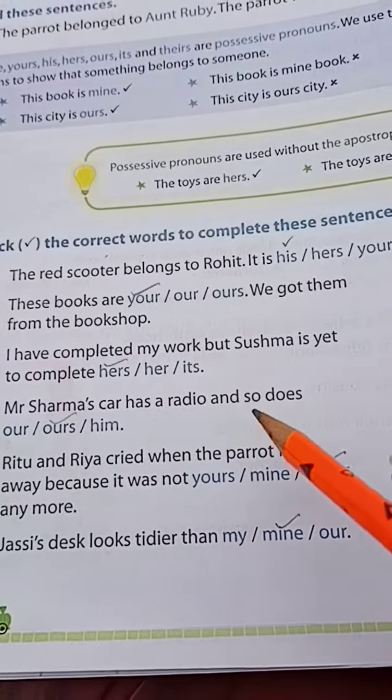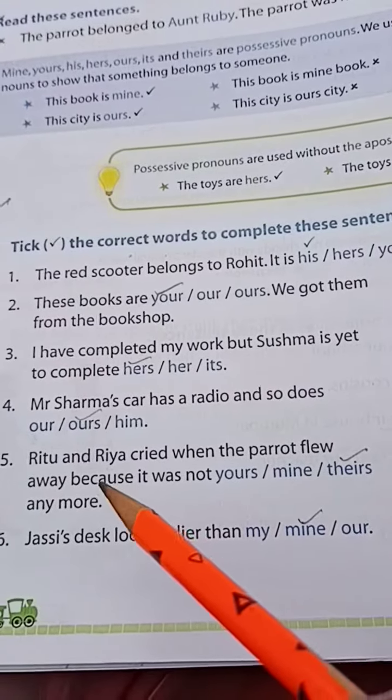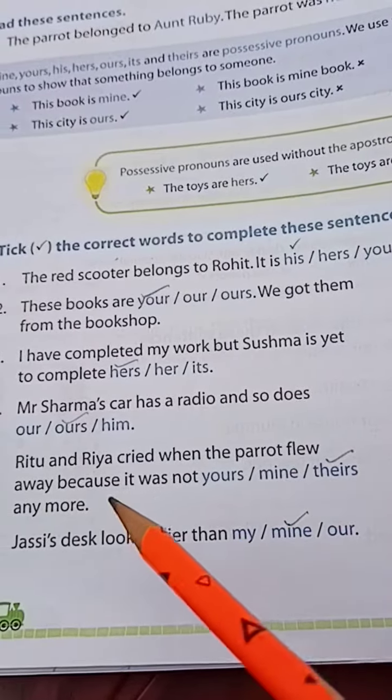Number 4: Mr. Sharma's car has a radio, and so does — ours, hours, or him? Mr. Sharma's car has a radio and so does ours. Number 5: Ritu and Ria cried when the parrot flew away because it was not — yours, mine, or theirs — anymore.